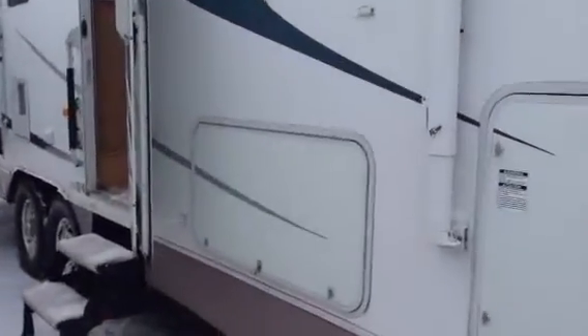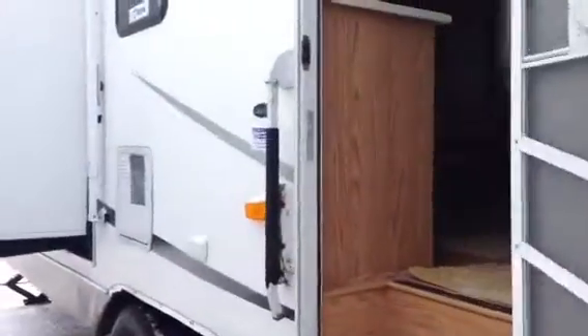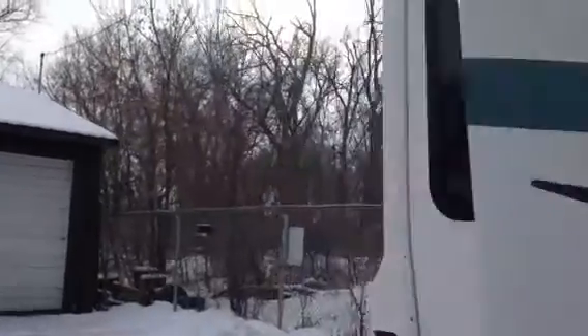We're going to go through some of the compartments that it has. Here's a dual propane auto switchover compartment here. This is a pass-through — we'll show you on the other side. This is model number F34 CK3. What's unique about this camper, it's got a lot of windows, bay windows in the back, a lot of compartments. We'll open that up here — this one goes all the way across and in the back.